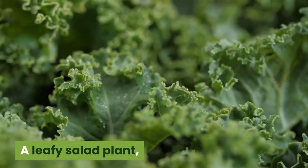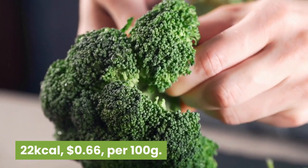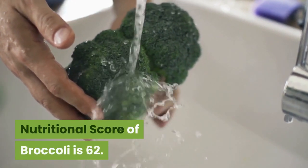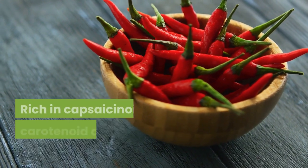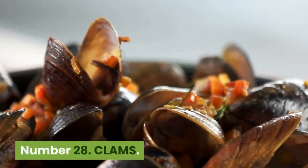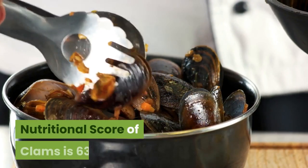Number 31: Kale. 49 kilocalories, 62 cents per 100 grams. A leafy salad plant rich in the minerals phosphorus, iron and calcium, and vitamins such as A and C. Nutritional score is 62. Number 30: Broccoli rabe. 22 kilocalories, 66 cents per 100 grams. Not to be confused with broccoli — it has thinner stems and smaller flowers and is related to turnips. Nutritional score is 62. Number 29: Chili peppers. 324 kilocalories, $1.20 per 100 grams. The pungent fruits of the capsicum plant, rich in capsaicinoids, carotenoids and ascorbic acid antioxidants. Nutritional score is 62. Number 28: Clams. 86 kilocalories, $1.78 per 100 grams. Lean, protein-rich shellfish. Often eaten lightly cooked, though care must be taken to avoid food poisoning. Nutritional score of clams is 63.